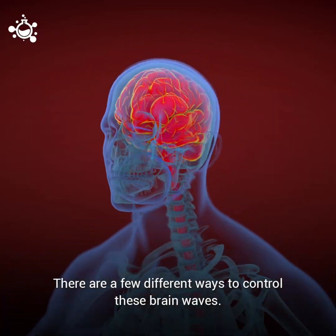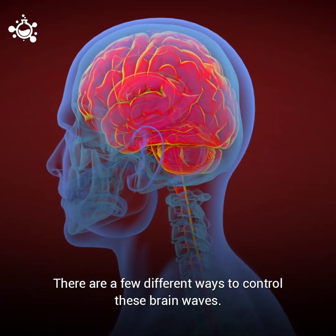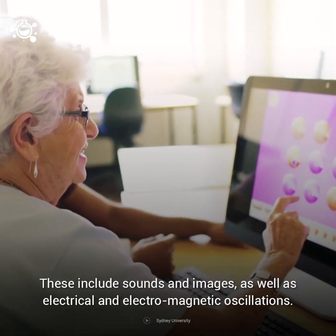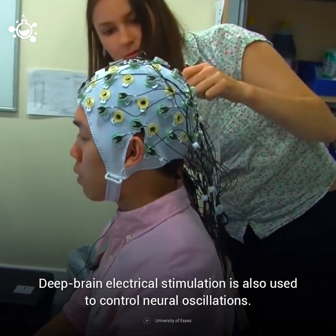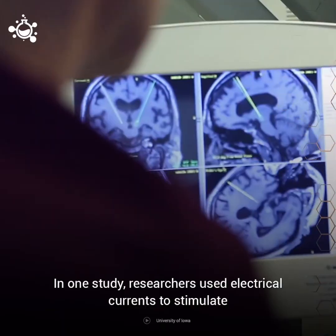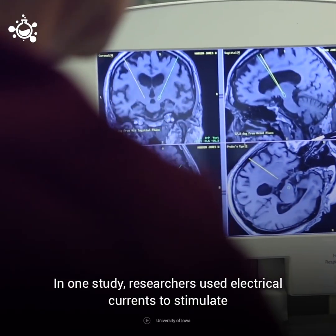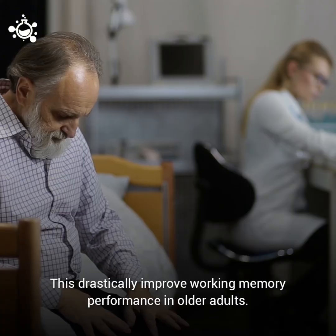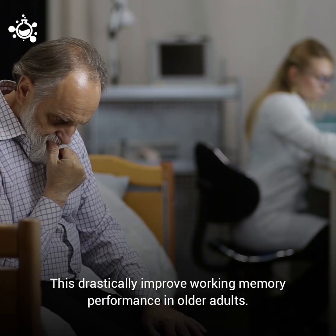There are a few different ways to control these brain waves. These include sounds and images, as well as electrical and electromagnetic oscillations. Deep brain electrical stimulation is also used to control neural oscillations. In one study, researchers used electrical currents to stimulate the brain areas that had lost their rhythm, which dramatically improved working memory performance in older adults.